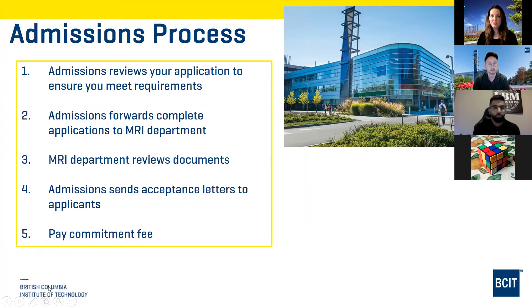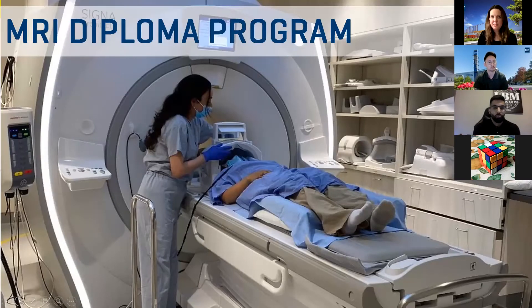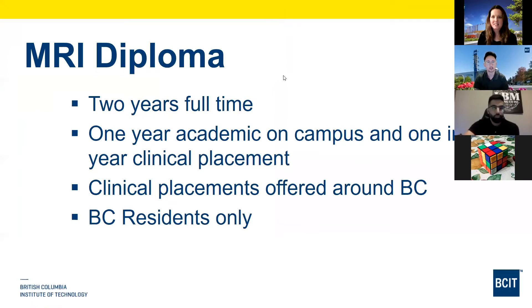For the admissions process: BCIT's admissions department receives your application, reviews it, checks that you've met all requirements, and forwards qualifying applications to the MRI department. The MRI department then reviews the documents, chooses the most successful applicants, and sends acceptance letters. You must pay the commitment fee of $500 upon receiving acceptance, and that goes towards your tuition. Note that there is no interview for the advanced certificate.